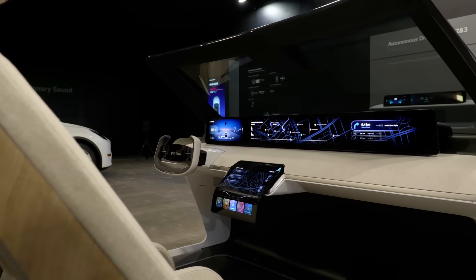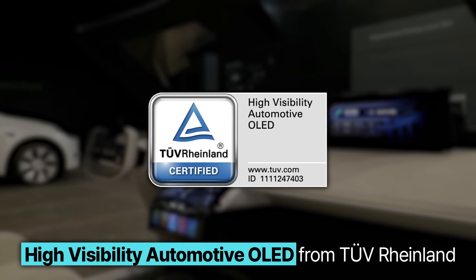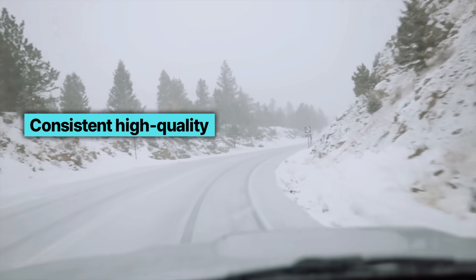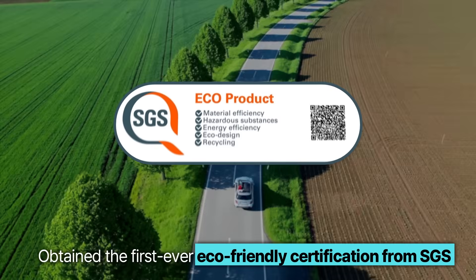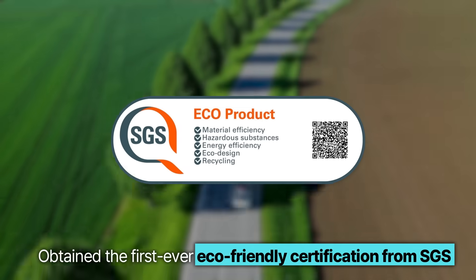LG Display's automotive OLED has received certifications from TUV Rhineland for its high durability in various driving environments and consistent high-quality performance, even in temperatures as low as minus 40 degrees Celsius.